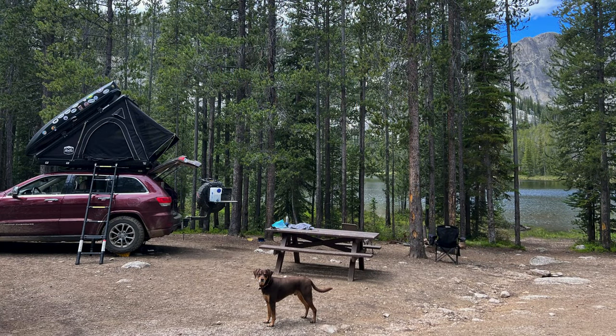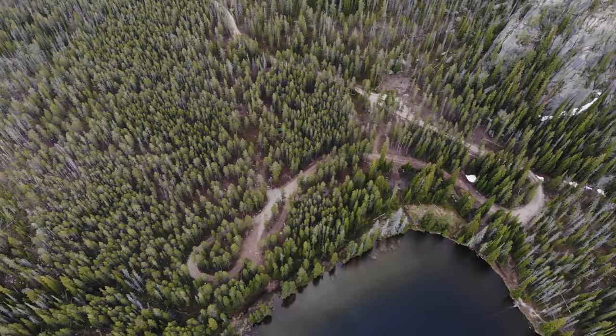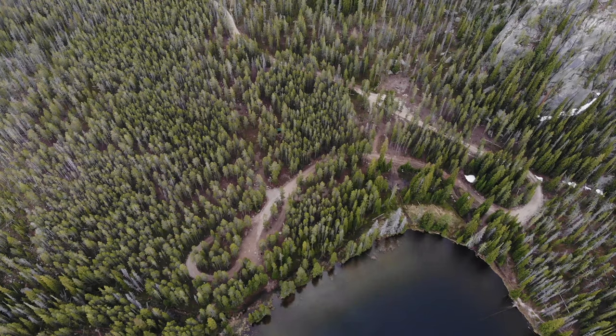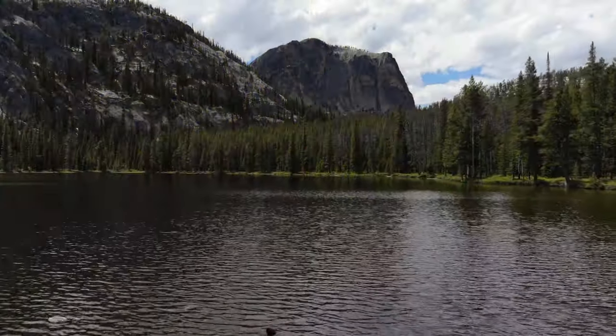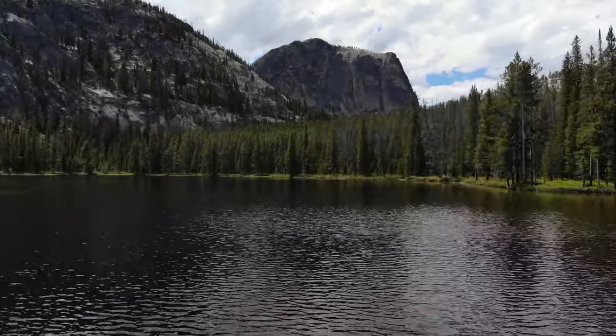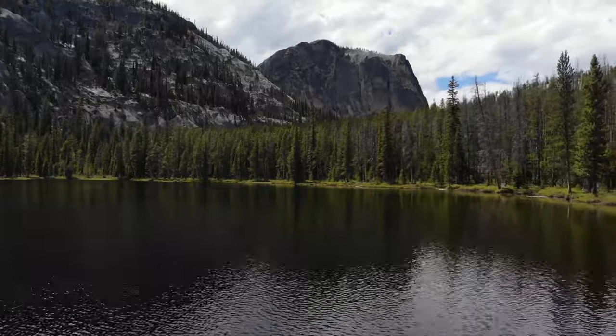The campground itself has about eight sites that all have a fire ring and a picnic table. There are pit toilets and water is available during the summer season, which doesn't start here until after July 1st. The lake sits at right about 8,000 feet, so seeing snow still on the ground here in early summer is not a surprise at all.